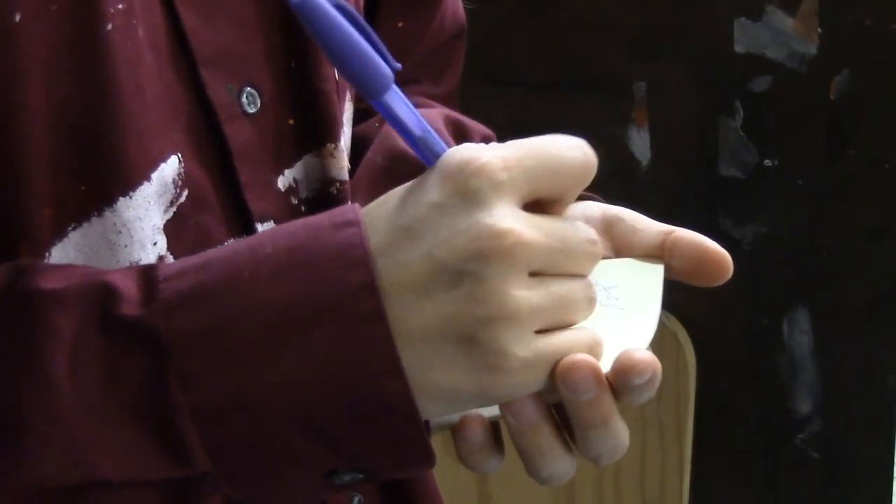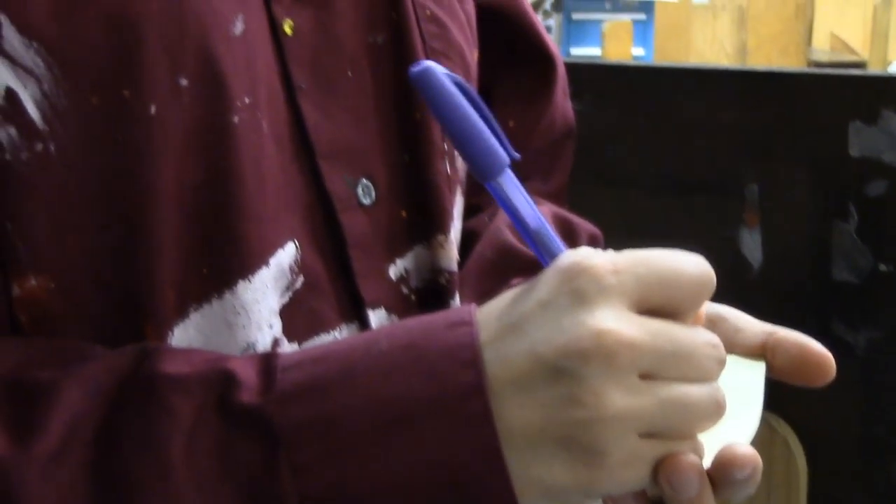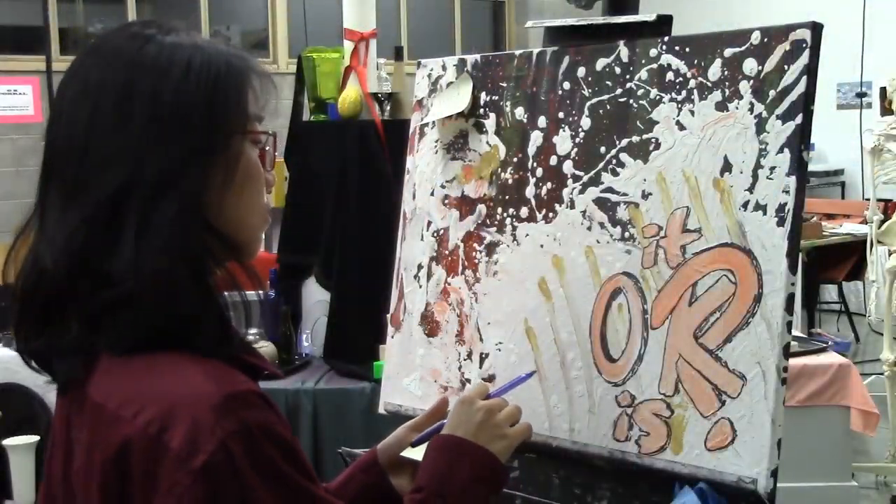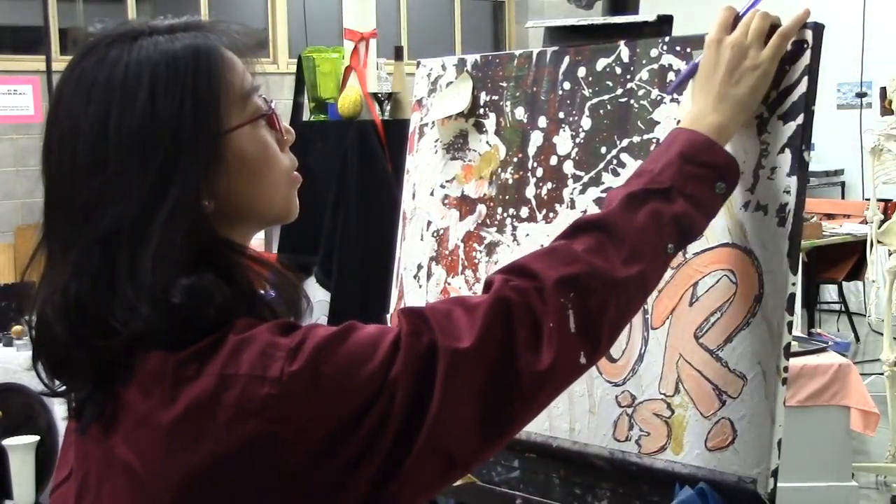Do you now understand? To improve your painting, you need to know its message and how that message is being conveyed. Like Starry Night, your painting should all lead up to one clear message. Yes, I see now! Much better!